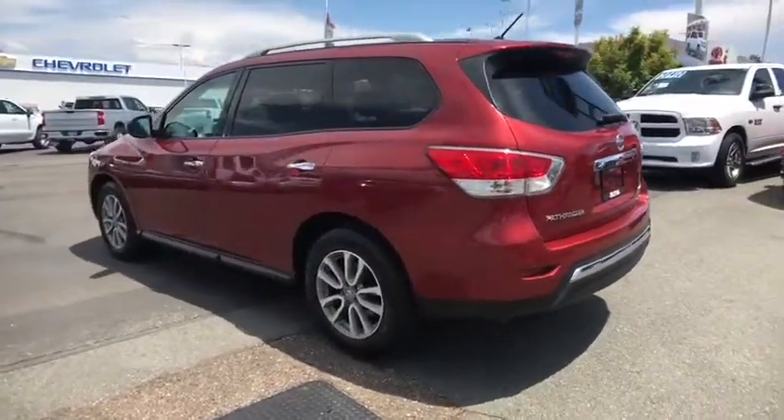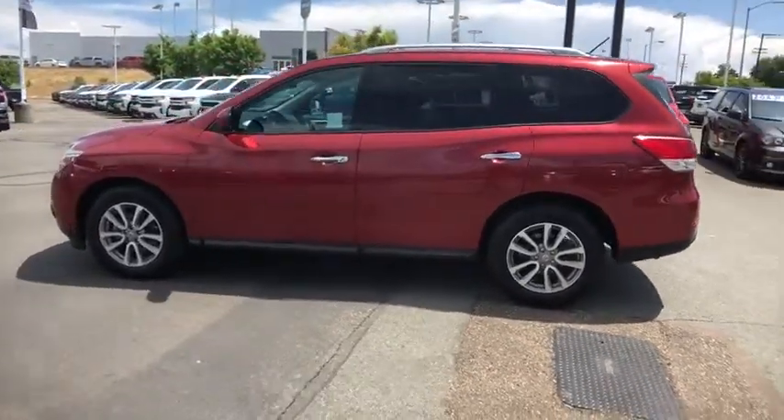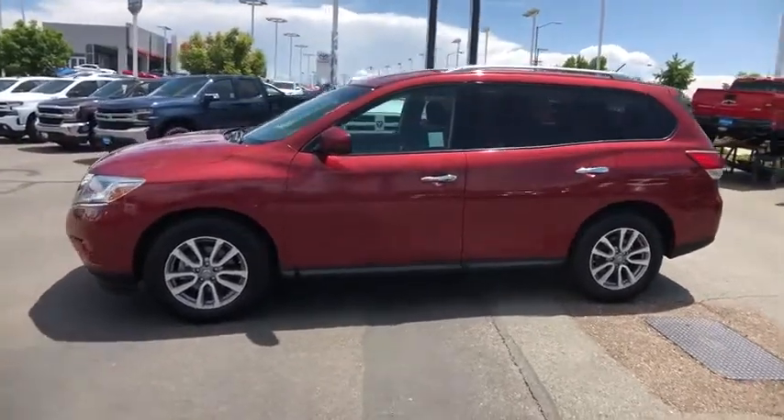keyless entry, four-wheel drive, third-row seat, driver lumbar, power steering, adjustable steering wheel, four-wheel disc brakes, cruise control, aluminum wheels, ABS four-wheel,